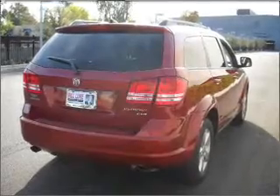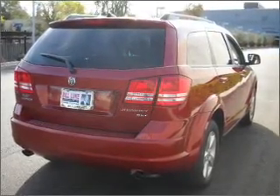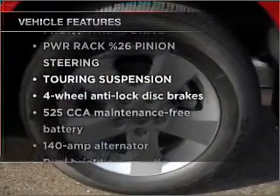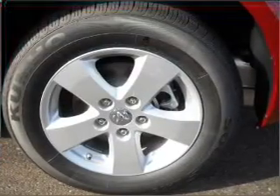Stand out from the crowd with premium wheels. You will appreciate the safety feature of anti-lock brakes. The features included on this vehicle add quality, value, comfort, and dependability to an already enjoyable ride.